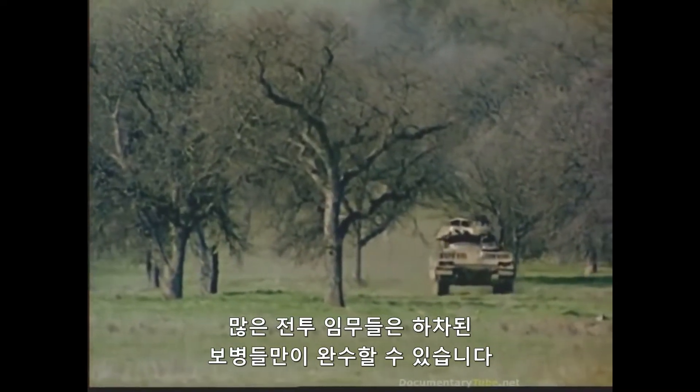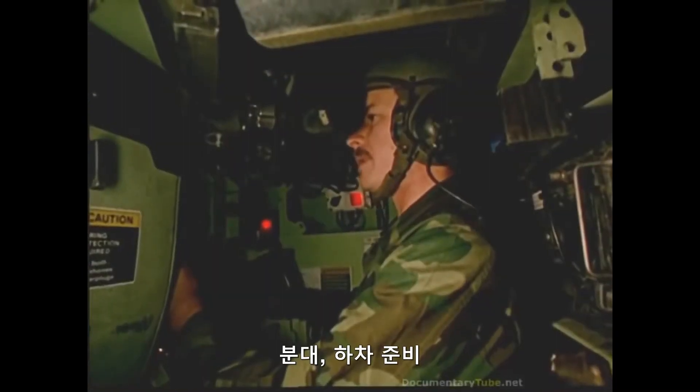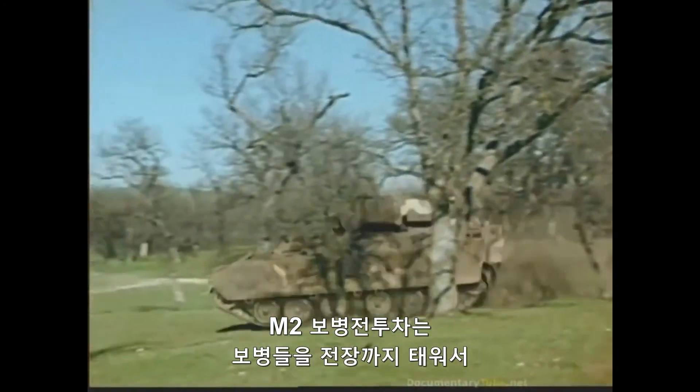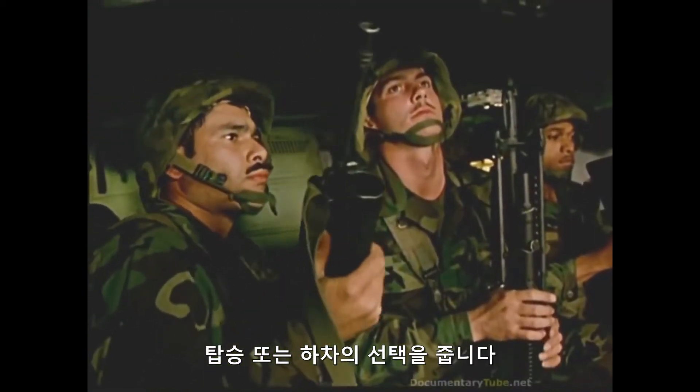Many combat tasks can only be accomplished by dismounted infantrymen. Squad, prepare to dismount! The Bradley M-2 infantry fighting vehicle brings troops to the main battle area with the option of fighting mounted or dismounted.